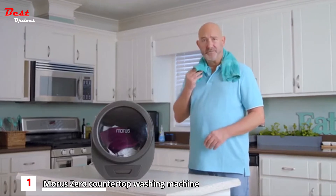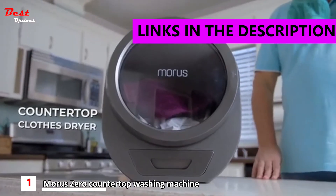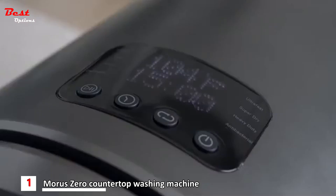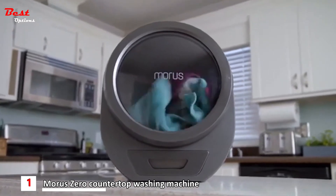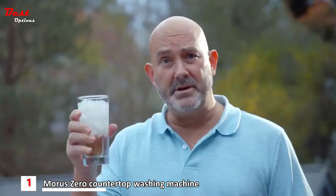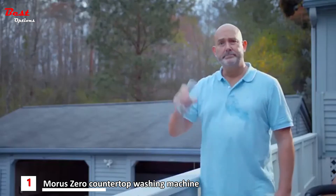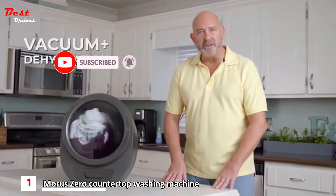My name is Morris. And I'm dry. And this is the Morris Zero — it's a dryer from the future. It might just be the fastest, gentlest dryer on Earth. Which is good because I've got to be somewhere in 20 minutes and this just happened. Thankfully, the Morris Zero uses vacuum technology.